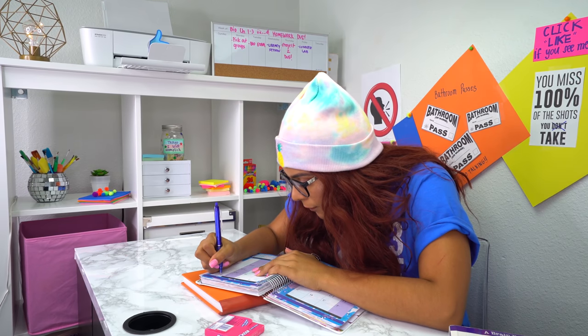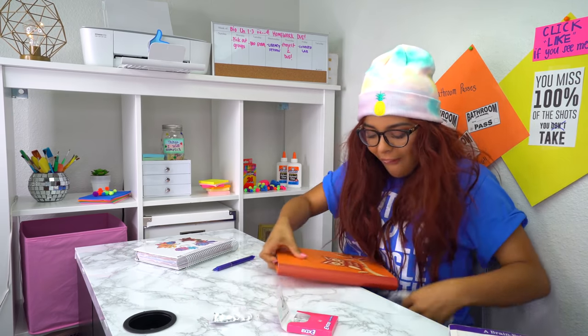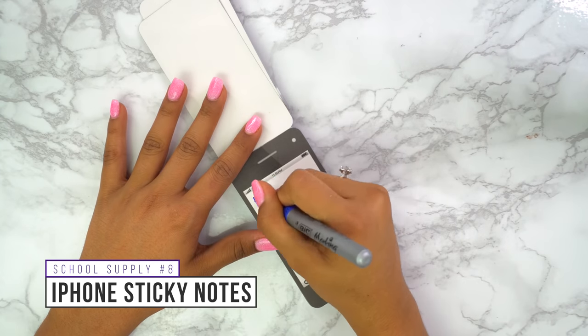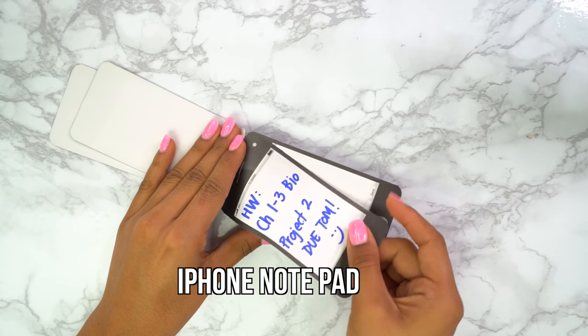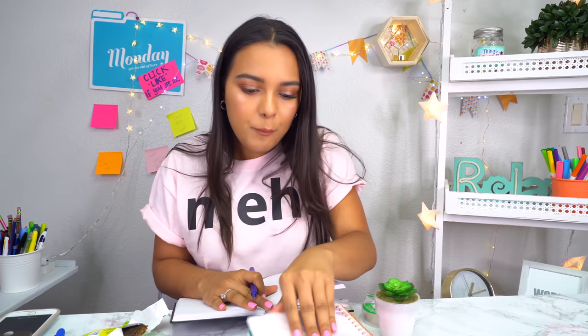Oh my gosh, I can't forget to do this tonight — let me write this in my planner. Yes, time to go home! If you're someone who's very forgetful of important school deadlines, this school hack is guaranteed to help you remember. Write out the most important things you need to remember that day and stick it right on top of your phone as an iPhone sticky note. By the time you get home, you'll most likely want to check your phone, and with this hack you'll never again forget important deadlines.